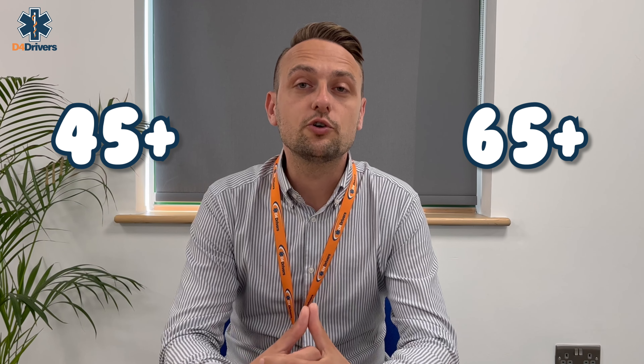Here at D4 Drivers we always try to make sure we have convenient appointments so that drivers can be seen quickly and at times to suit them. We offer next day, weekend, and evening appointments at most clinics, so there should be no need to take time off work. However, some of our clinics are very popular, so it's best to book as soon as you know you need a medical.